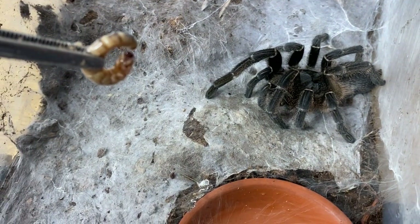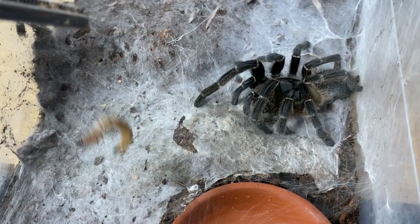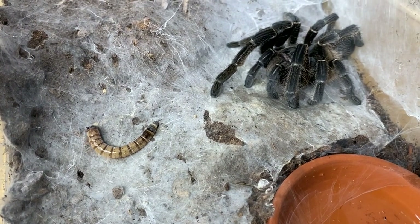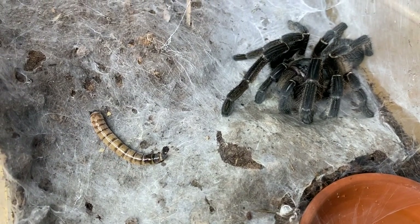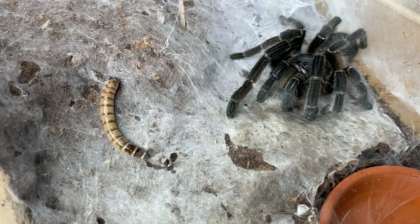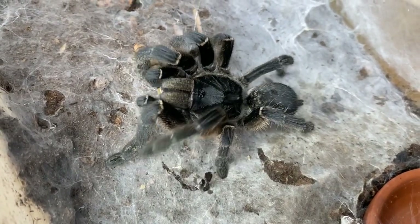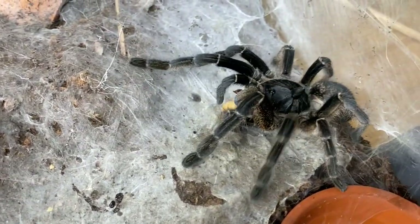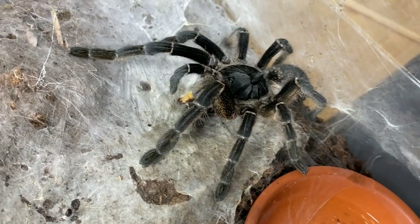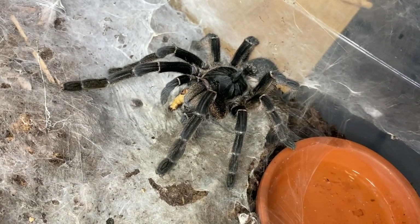Next tarantula we're going to feed is a pretty defensive Ceratogyrus marshalli, the straight horned baboon. Let's see if she is interested in eating. You go girl — nice! That was awesome, she did great.